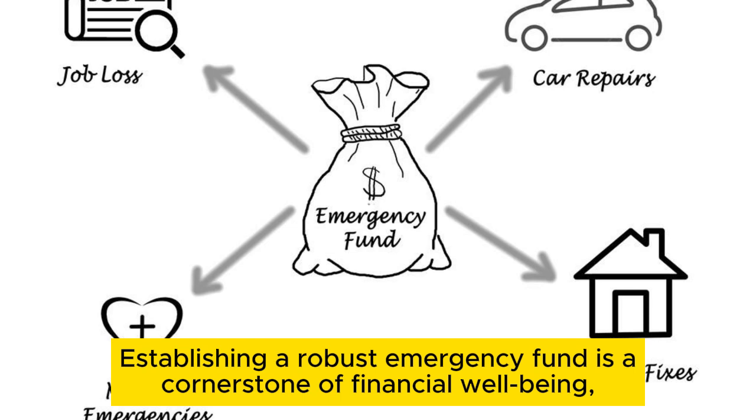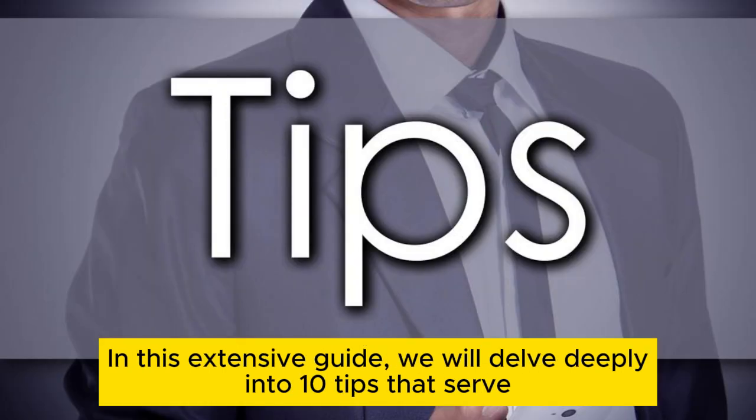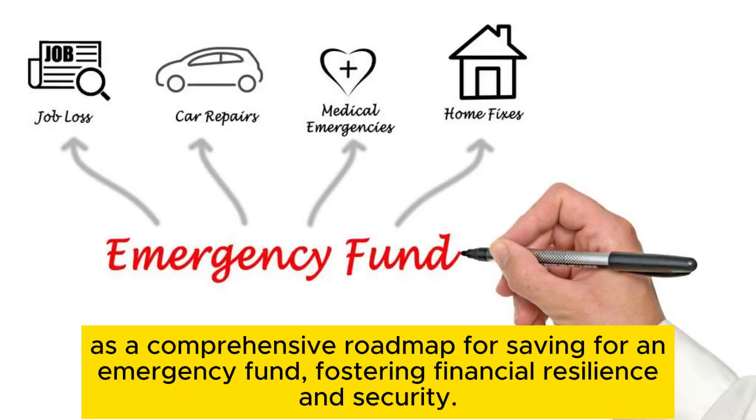Establishing a robust emergency fund is a cornerstone of financial well-being, providing a safety net for unexpected expenses and financial shocks. In this extensive guide, we will delve deeply into 10 tips that serve as a comprehensive roadmap for saving for an emergency fund, fostering financial resilience and security.